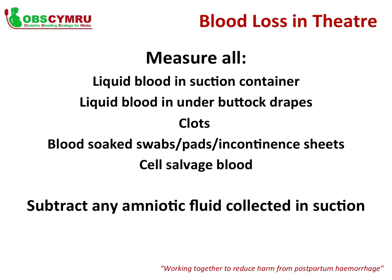If there was a lot of amniotic fluid present — such as at the time of an elective caesarean section — it is important to note the total amount of amniotic fluid in the suction prior to any blood being collected, so that it can be subtracted from the total volume within the container. This will give the amount of blood within the suction container.